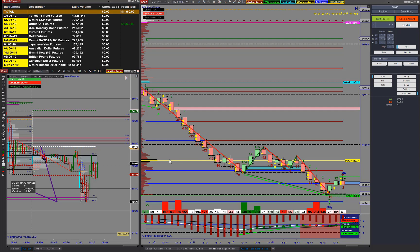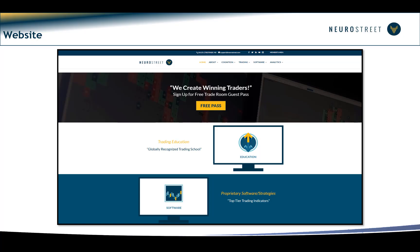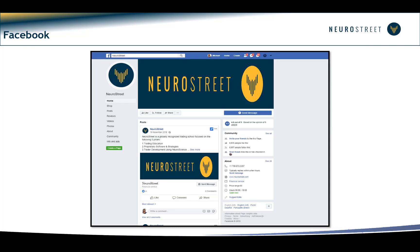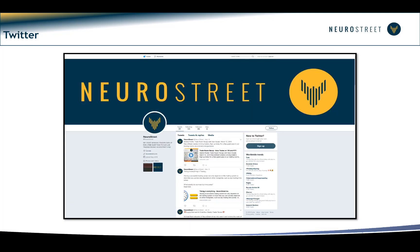We've taken $1,360 out of the market this morning with just two trades. If you'd like to come and see what we're doing in the room, go to neurostreet.com — on the opening page you'll see an opportunity to get yourself a VIP pass for a day. Alternatively, you can go to our YouTube site where we've got a whole bunch of videos talking about the methodology, how we use supply, demand, and order flow to help us achieve our goals.